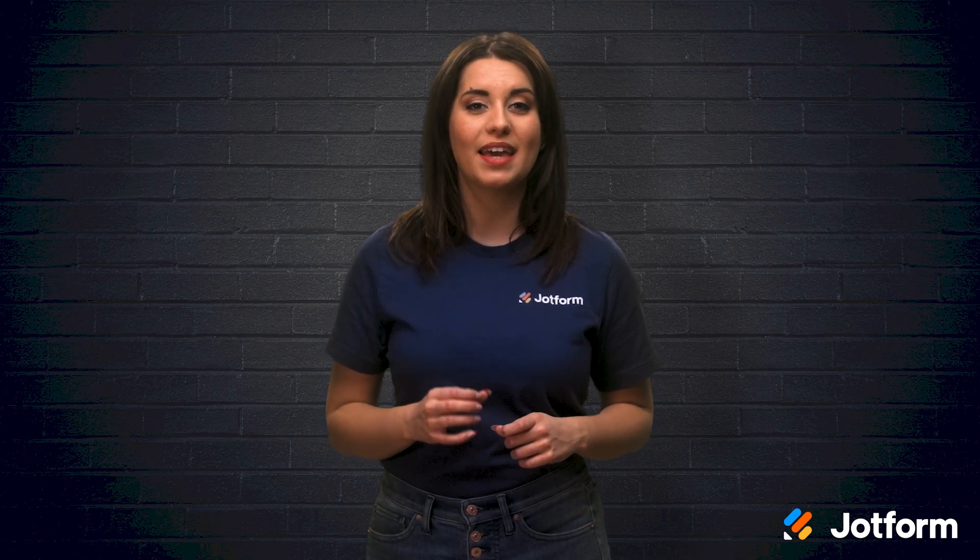I'm Alex with JotForm, and in today's video we'll share four online quizzing and testing tools that make at-home learning effective and easy. Let's go.